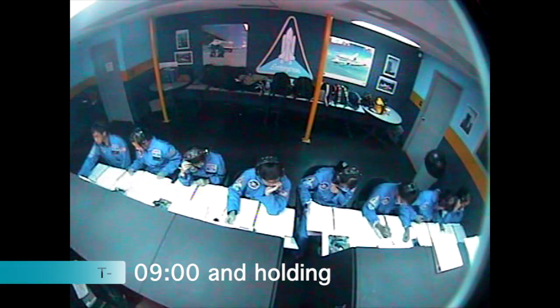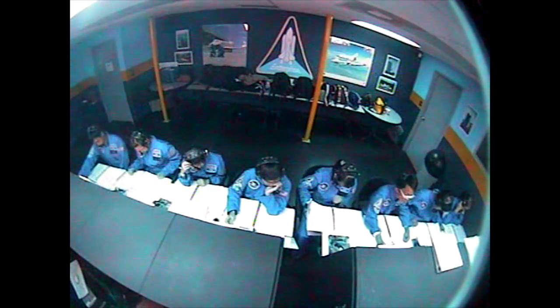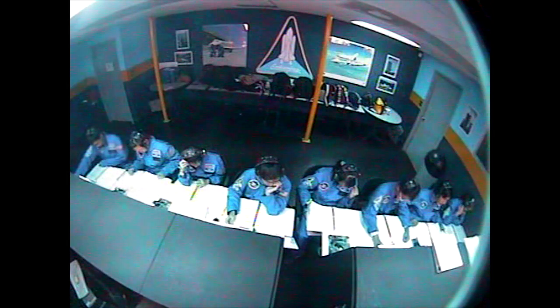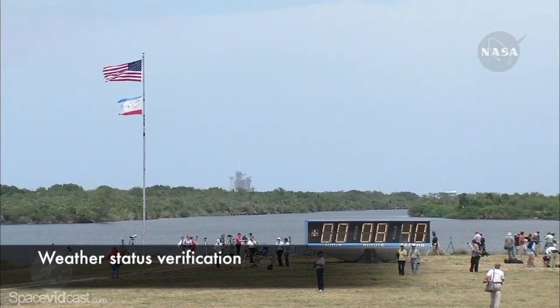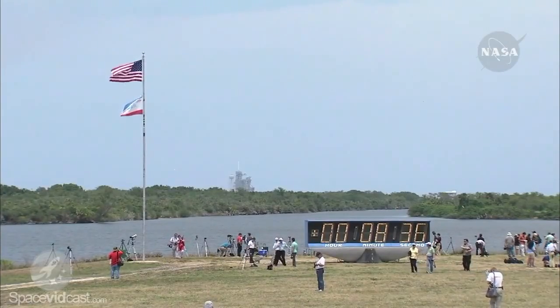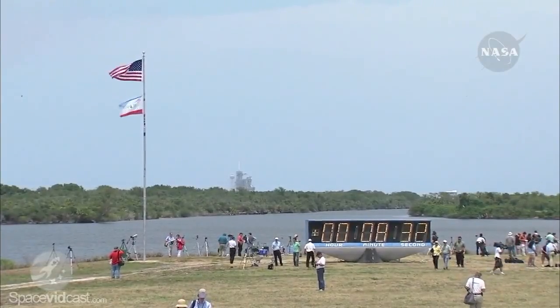We are at T-minus 9 minutes and holding. Poll of the flight controllers here in mission control shows that all positions are go to resume the countdown. Weather status verification: flight, this is INCO. Weather at all possible emergency landing sites are okay or nominal. Weather status check is complete.